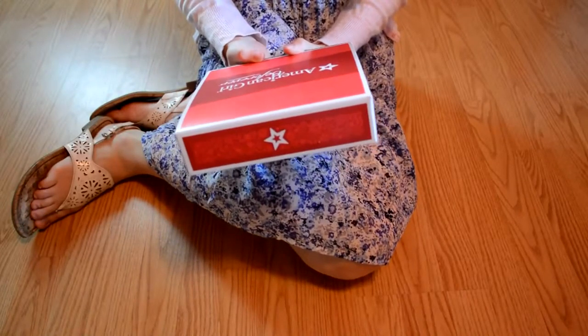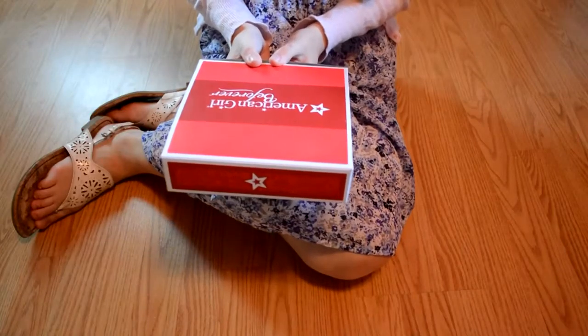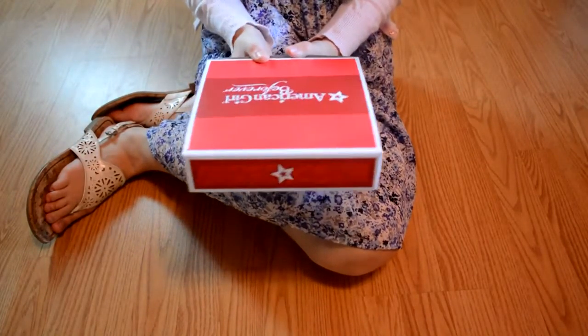Hi everyone, this is Emily from Instagram. I'm agbridgid4 and today I'm going to a meetup that Infinity AG held at the American Girl Place in Boston, Massachusetts.